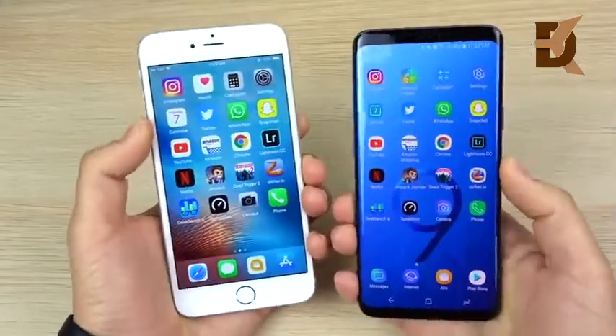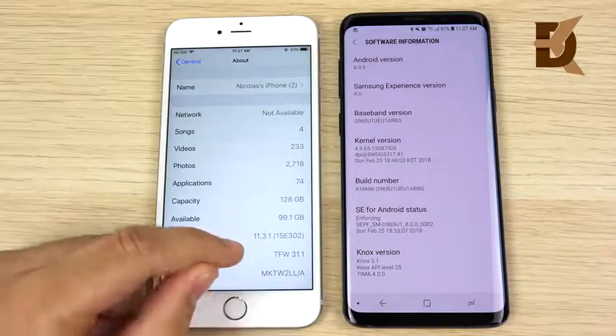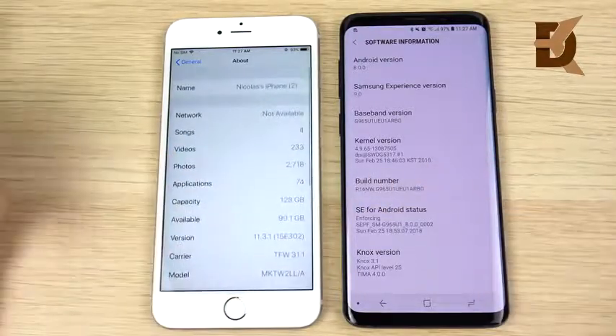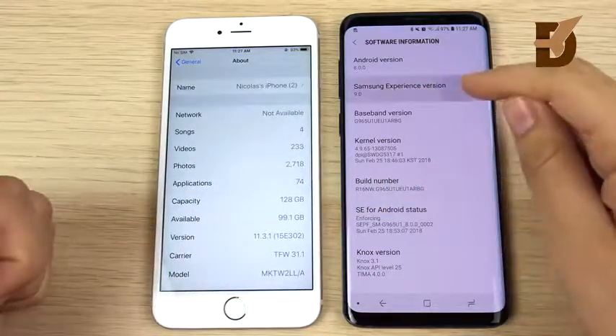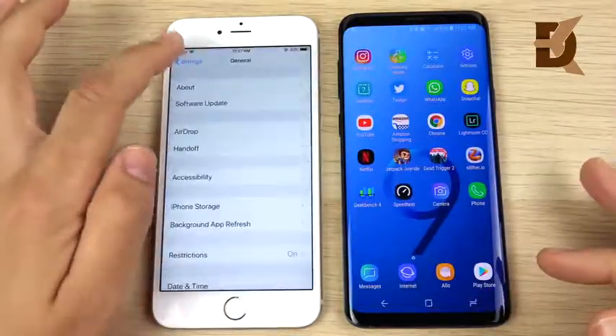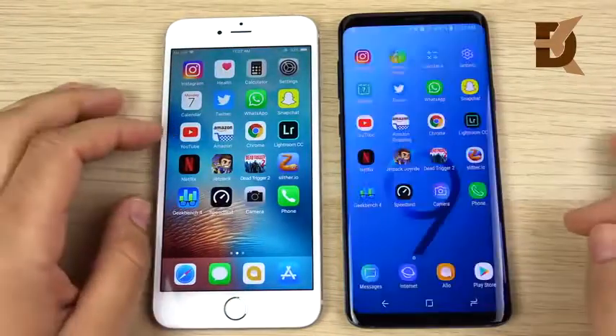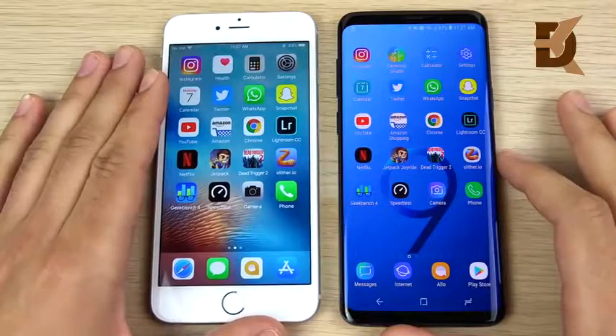We're quickly confirming the software: iOS 11.3.1 for the iPhone 6s Plus, and Samsung Android 9.0 with Android 8.0 Oreo running on the S9 Plus. Let's close out the settings and begin the app speed test to see which one is quicker in day-to-day single-core performance.